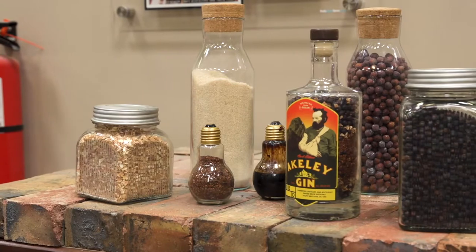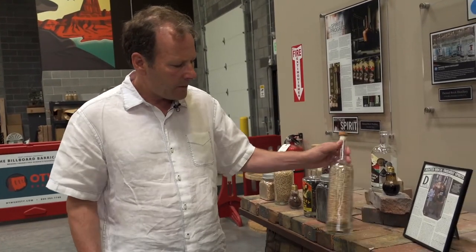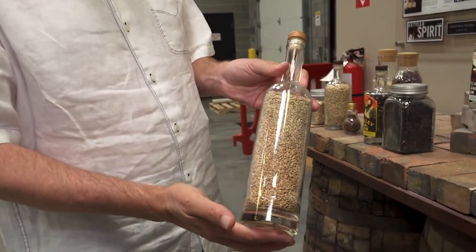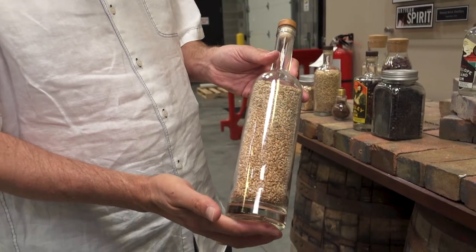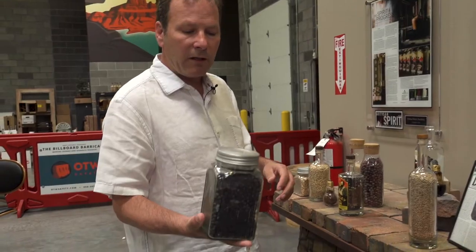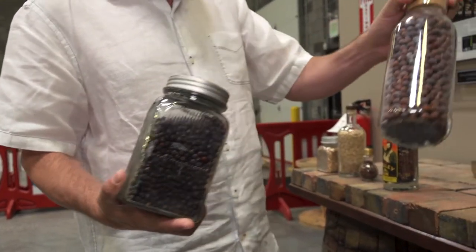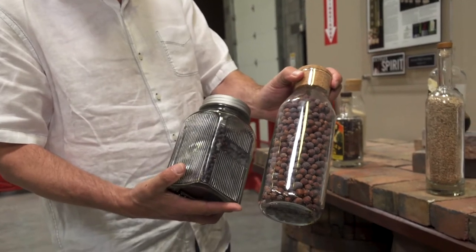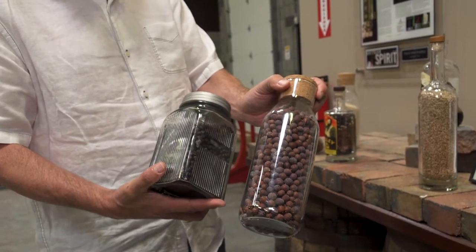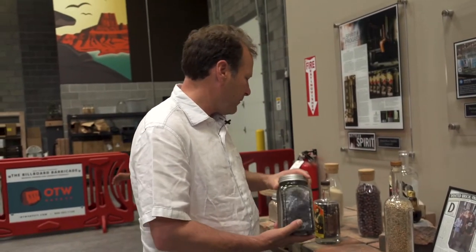Here at Dented Brick Distillery, we do everything from scratch. We bring in all of our grain — this is red winter wheat and this is rye. These grains are grown up near Logan, Utah, right on the Utah-Idaho border. For our gin, we bring in a botanical gin — this is from Eastern Europe. This is a Utah juniper berry, and the problem is we'd really love to use the Utah juniper berry, but it's just a horrible tasting and smelling juniper, nothing like this. So we have to bring that from out of the country.